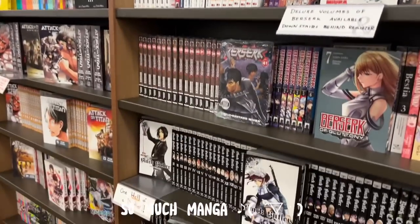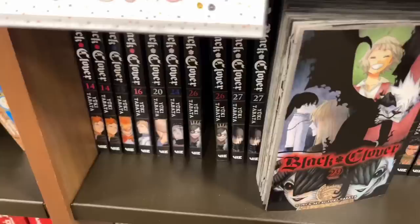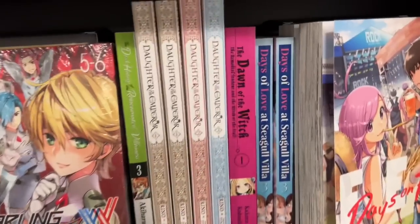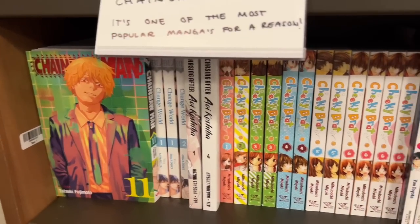As per usual they had quite the wide variety and selection of manga — like Berserk, a lot of the singles. They had a whole bunch of Black Butler, which is cool, and even quite a bit of Black Clover. I also saw Cinderella's Closet, Daughter of the Emperor, and some Blue Lock — sadly no Volume 7, which I was looking for.